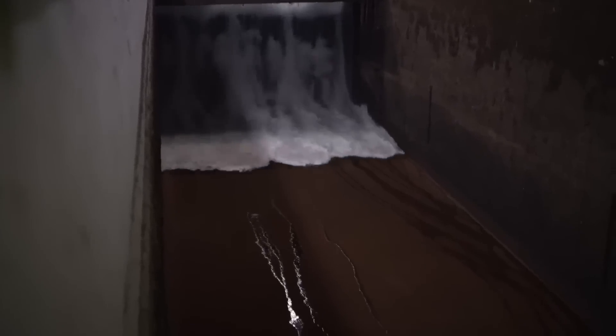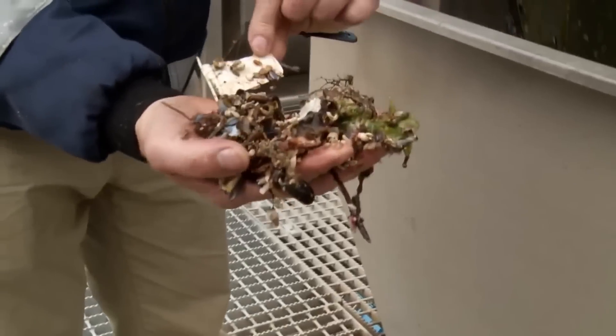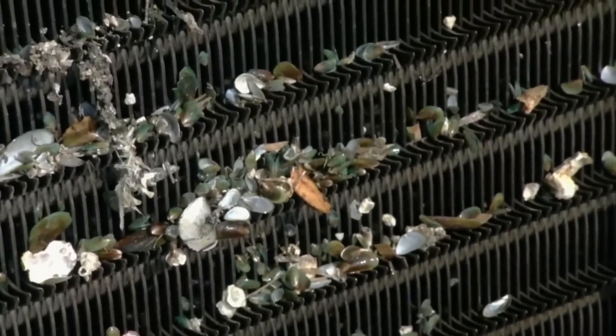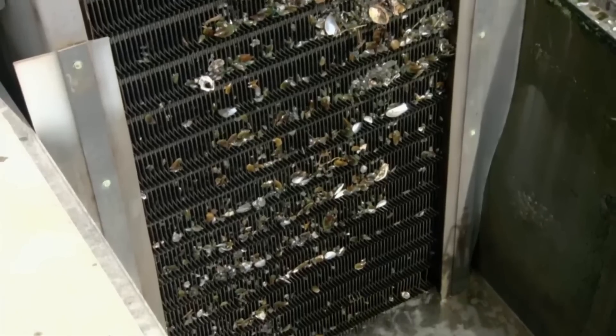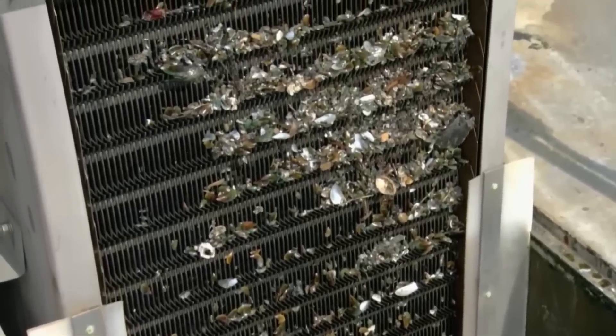As seawater is drawn in, some unwanted visitors appear: mollusks, jellyfish, crabs, and sometimes small fish. To prevent these small creatures from coming out of our taps, a giant grate screens out anything larger than 4.5 millimeters in diameter. The water then passes through screens that filter out larger debris.